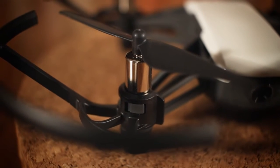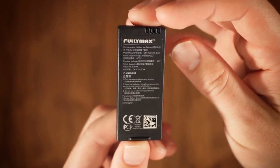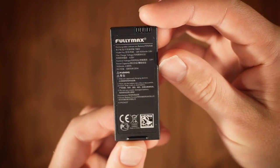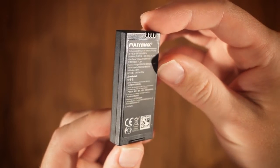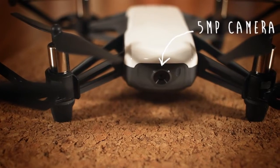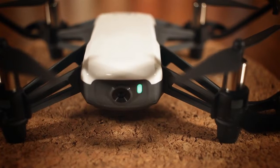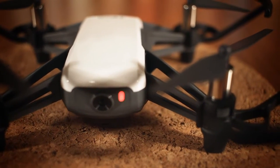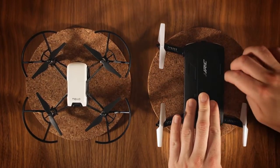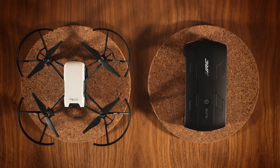The Ryze Tello is propelled by 8.5mm diameter brushed motors, long two-blade propellers, and powered by a proprietary 1100mAh single-cell LiPo of the high-voltage variety, as evidenced by its 3.8V nominal voltage. It sports a 5-megapixel camera, seemingly completely level with only a modest field of view, so more geared towards photography than FPV flying. Besides the camera is also a multicolored LED to indicate the quadcopter's various states. Unlike most competitors, the Tello isn't foldable in any way and feels pretty big with its prop guards on, though these can be removed.